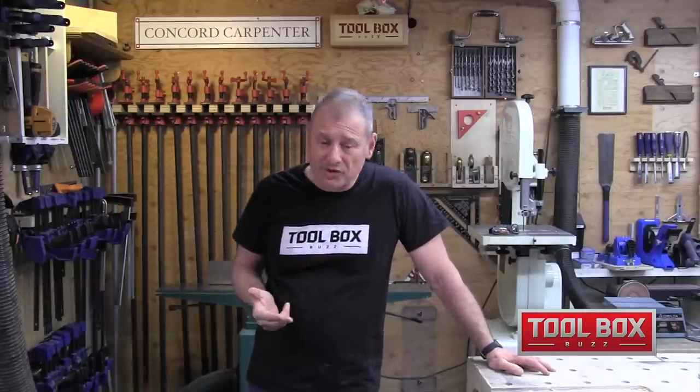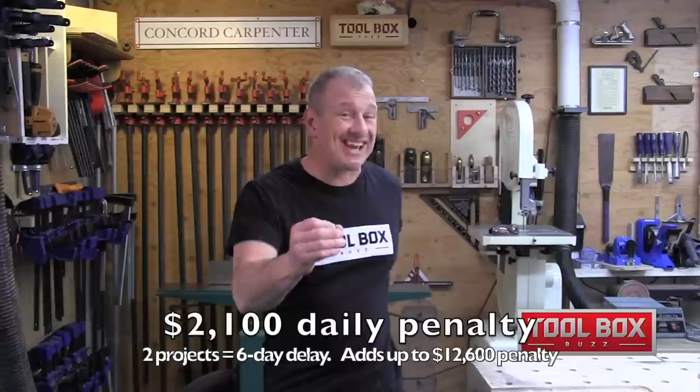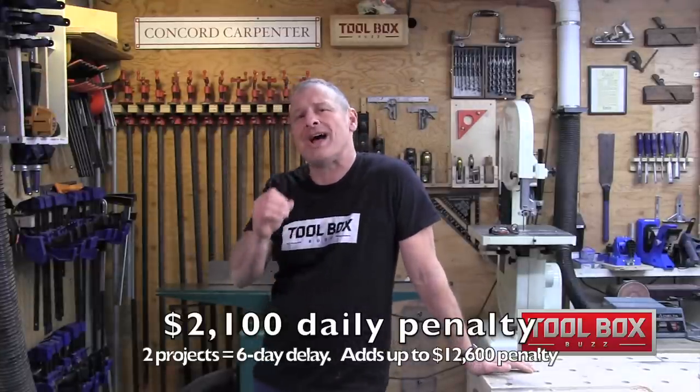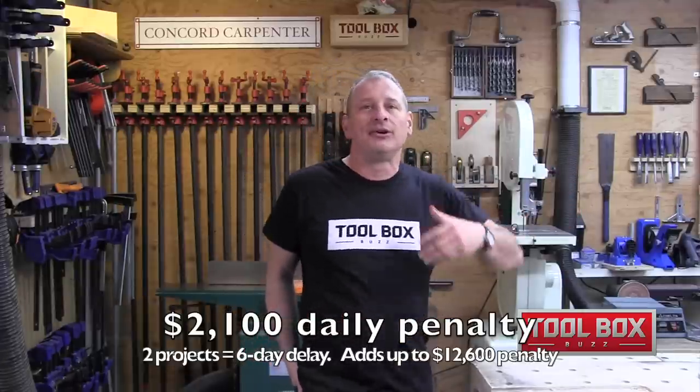Stan's current job has a liquidated damages clause that amounts to about $2,100 a day. The MX Fuel equipment avoided that wasted time — the road work got started right away, the cores got done, and electrical contractor delays were avoided. Stan calculated that having the Milwaukee MX Fuel equipment available and ready to go was worth $12,600 in savings — nearly two times the equipment cost. He's also confident he'll use this equipment 25 or more times in the next one to two years, so right out of the box, the investment is already paying off.